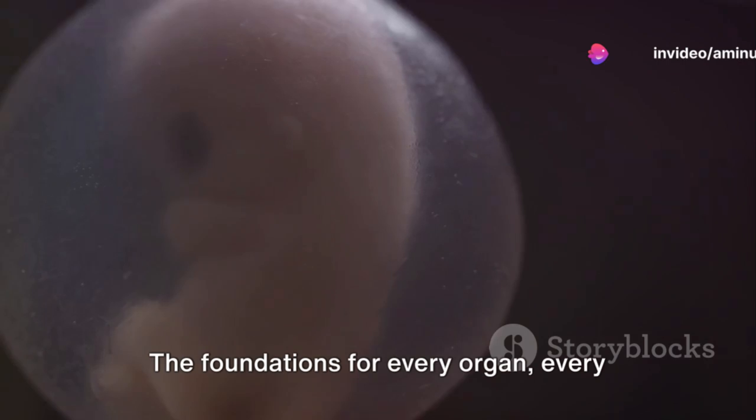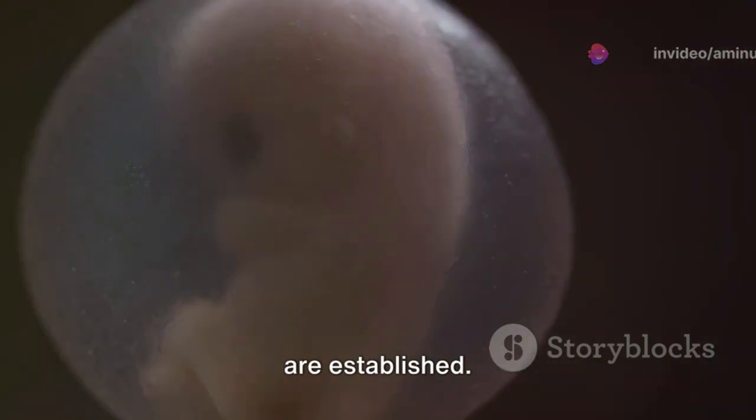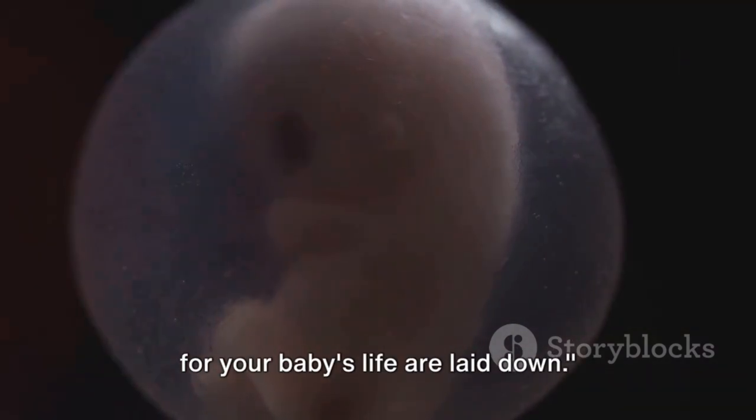It's during this time that the groundwork is laid for your baby's future growth and development. The foundations for every organ, every limb, every feature your baby will have are established in these initial weeks.